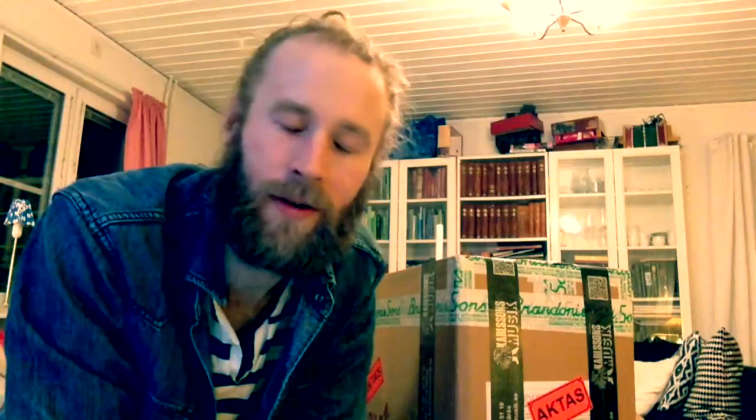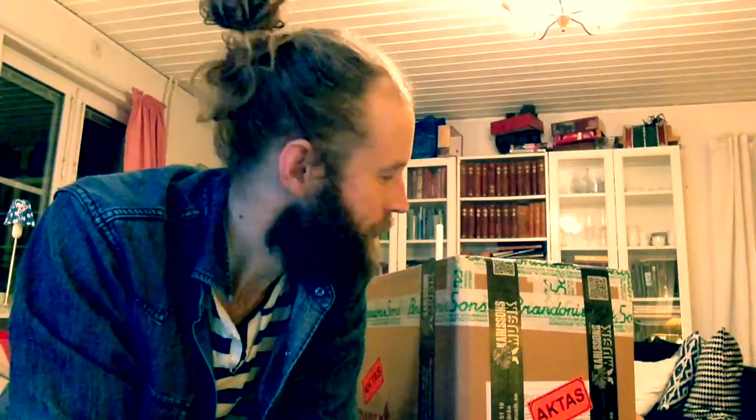In a perfect world, I could have been there and opened this box together with you, but I need to try my accordion out and I need to rehearse it. Today I got my new accordion. I've been waiting for so long.